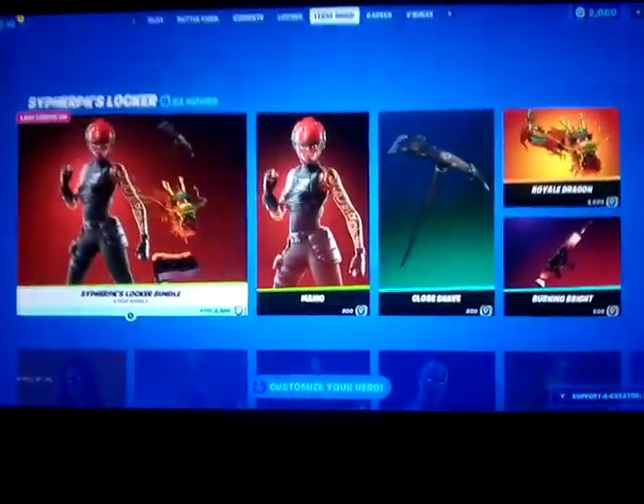This is a very new anime shop video. Today's anime shop is Saffron PK's Locker Bundle. It's pretty cool honestly.